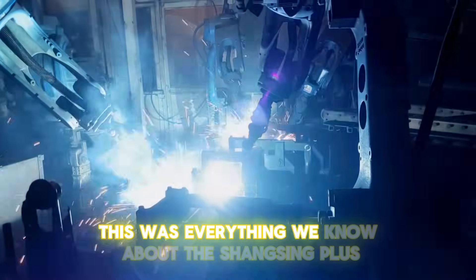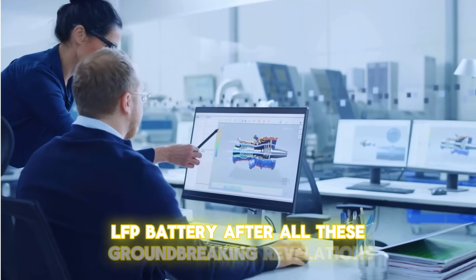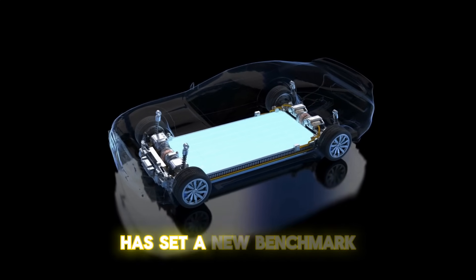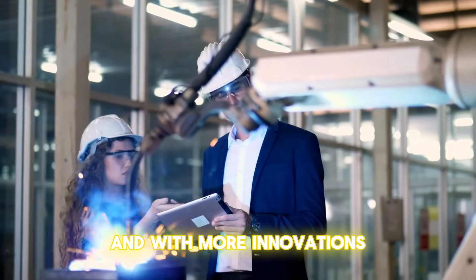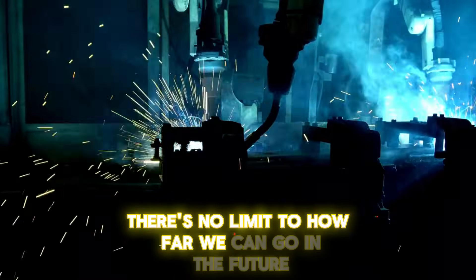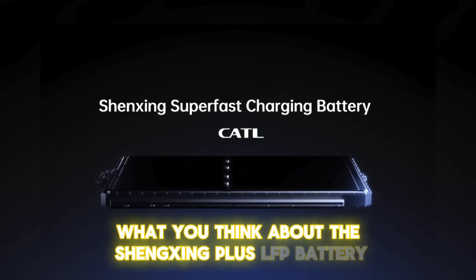That covers everything we know about the Shengxing Plus LFP battery. After these groundbreaking revelations, it's safe to say this battery has set a new benchmark in the electric vehicle industry. With more innovations and advancements in battery technology, there's no limit to how far we can go. Let us know in the comments what you think about the Shengxing Plus LFP battery.